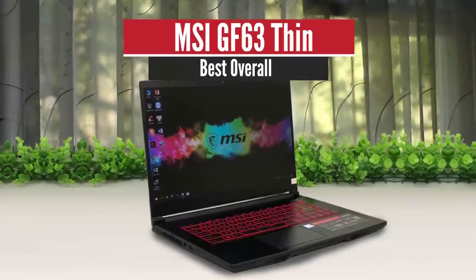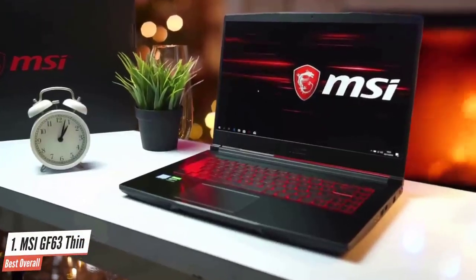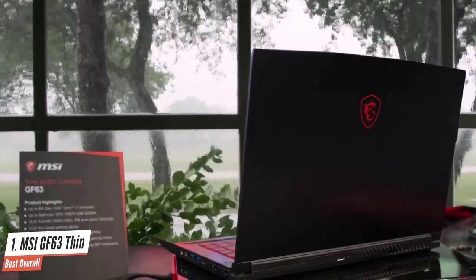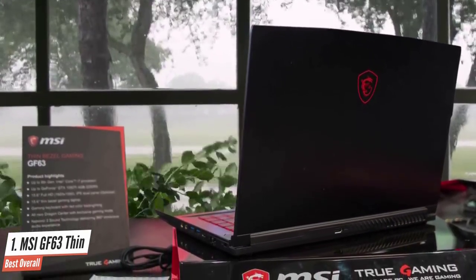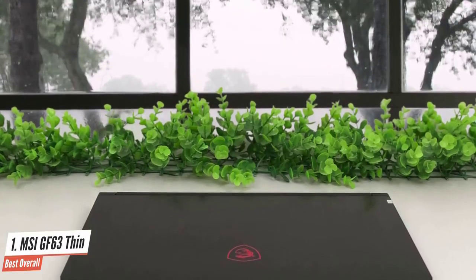MSI GF63 Thin – Best Overall. The MSI GF63 has to be our top choice for budget-friendly gaming laptops. The MSI GF63 Thin is pretty much a likeable gaming laptop in every way, with a sleek design and strong performance to match. However, its most appealing factor is price, and that's where this 15-inch MSI GF63 comes in to shine over the competitors.